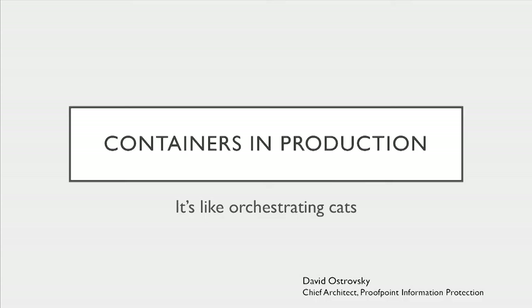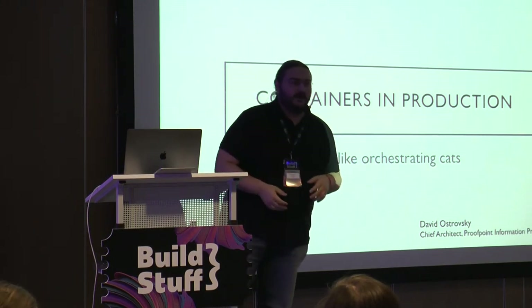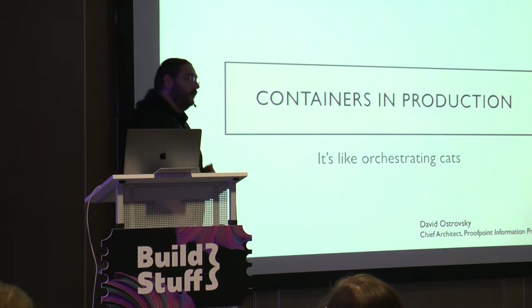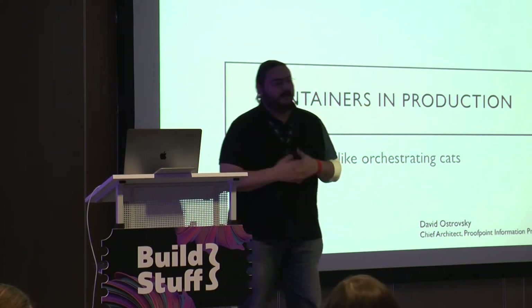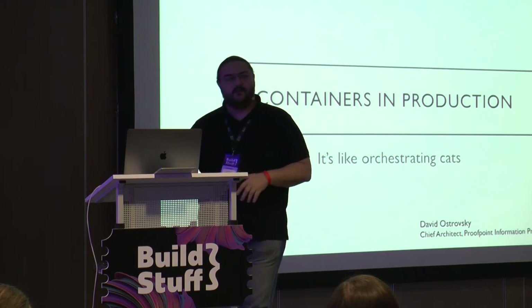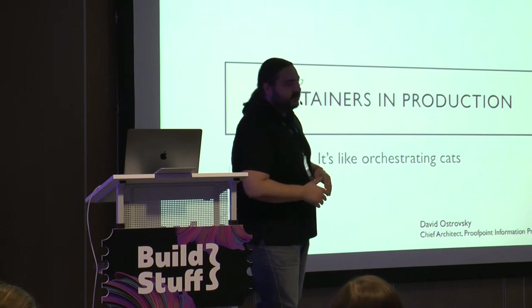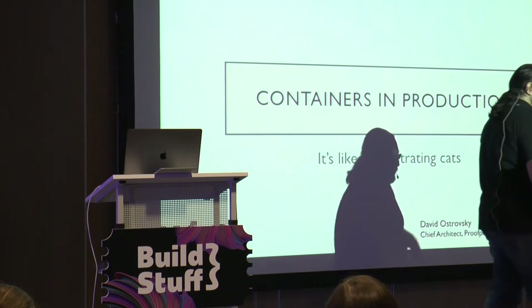Hi, I'm David. I'm the architect at Proofpoint, in charge of our information protection systems — a bunch of different products that provide security around SaaS applications, so files on public clouds, logins, and stuff like that. We monitor a whole bunch of different data for customers who use Google Apps, OneDrive, or S3, and we can detect unauthorized access, protect files, scan content. That's not what I'm going to talk about — it's just the intro of why I'm even here.